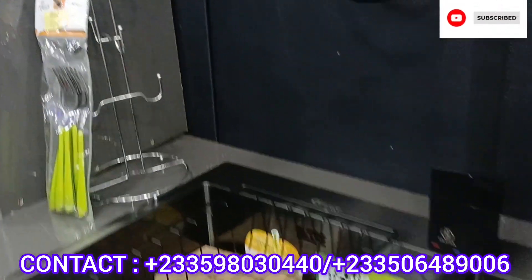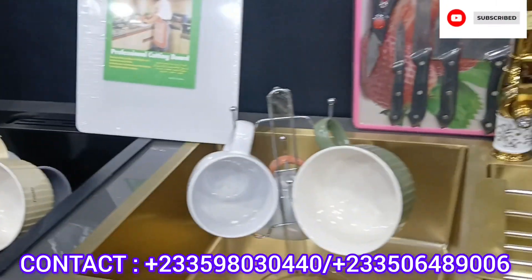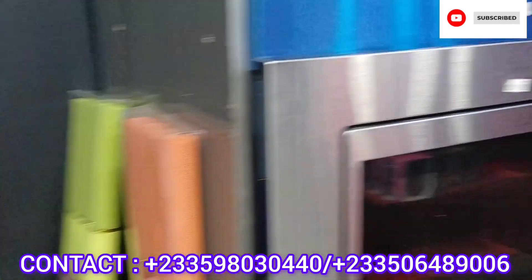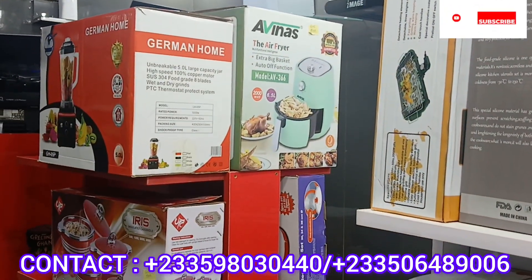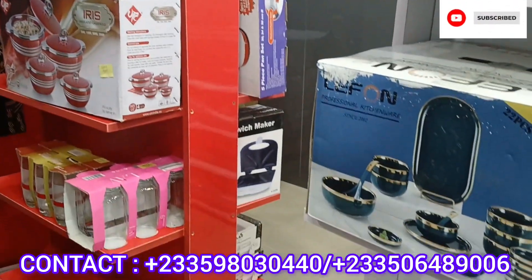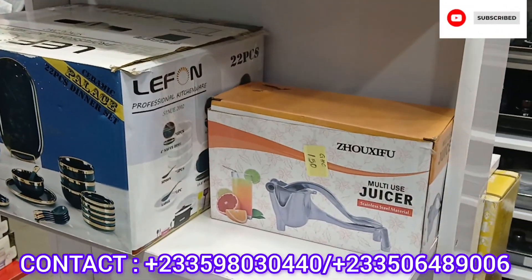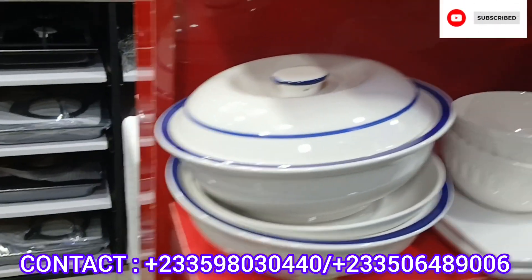Most of the microwaves have a lot of functions. There is also a beautiful gold kitchen sink. If you really want to stock your kitchen and want your kitchen to be modern, you need to visit this shop.